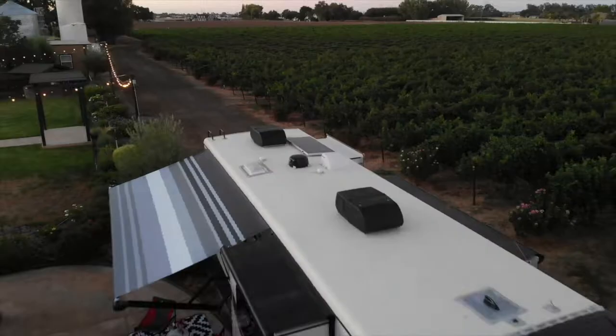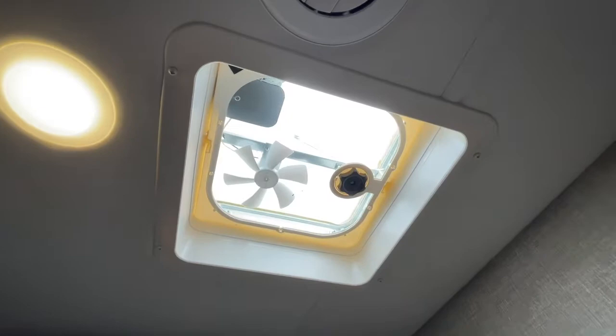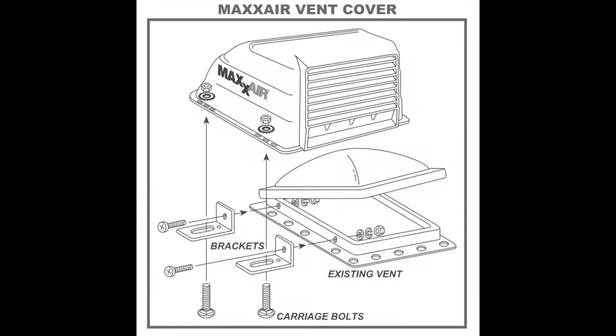The next item is a vent cover. You mount this on the roof above your vent and you can drive with your vent open, and you can also leave it open during rain.